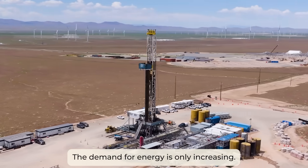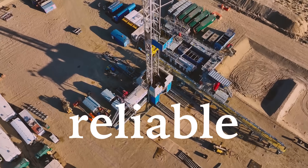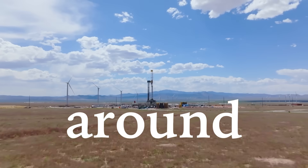The demand for energy is only increasing. We need reliable, affordable, clean energy that works around the clock.